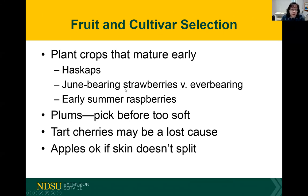When selecting your strawberries, you may be better off looking at june-bearing strawberry rather than ever-bearing. If spotted wing drosophila doesn't show up until July, a good portion of your strawberries may escape infestation. The same is true of raspberries — the earlier your variety, the less risk. For plums, make sure to pick them before they get too soft, since soft fruit is easier for spotted wing drosophila to puncture. Tart cherries may be a lost cause. We're not too worried about apples as long as the skin doesn't split, and only the valiant grape cultivar has shown some infestation.